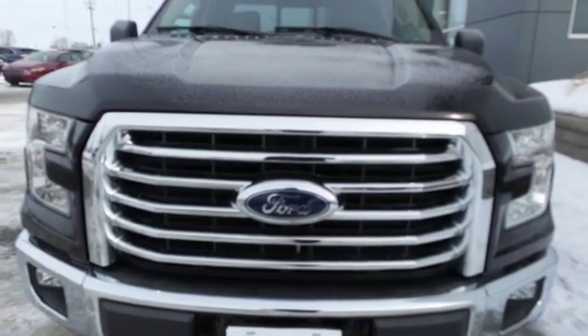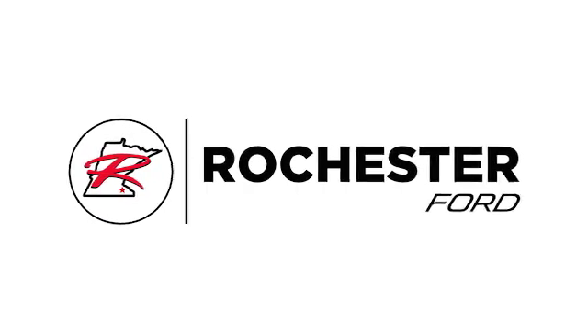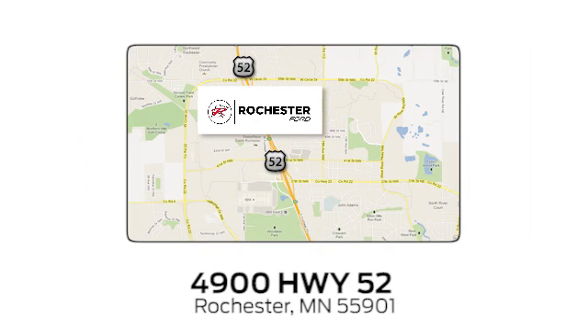Hurry in today and see it for yourself. Experience the difference at Rochester Ford. We're conveniently located between 41st Street and 55th Street Northwest on Highway 52 in Rochester, Minnesota.